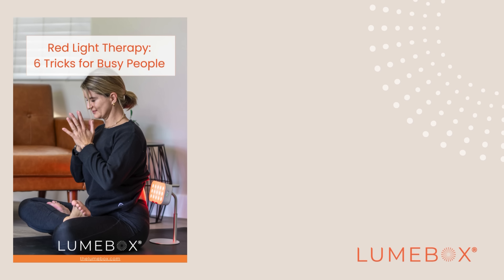Give us a like if this video has been helpful, and subscribe to our channel as we continue to release more helpful content to help you get the most out of your Loombox.